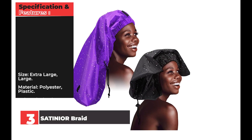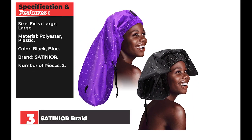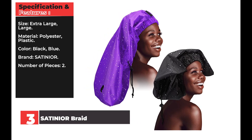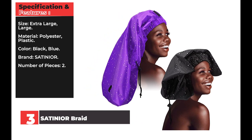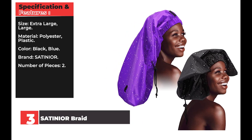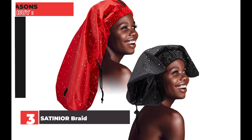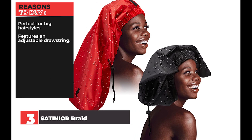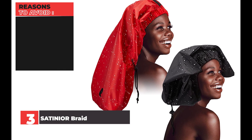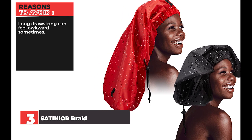Specification and features — Size: extra large, large. Material: polyester, plastic. Color: black, blue. Brand: SATINIOR. Number of pieces: 2. Reasons to buy: perfect for big hairstyles, features an adjustable drawstring. Reasons to avoid: long drawstring can feel awkward sometimes.